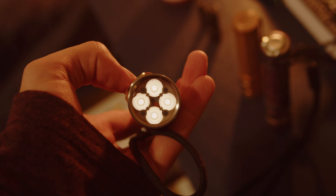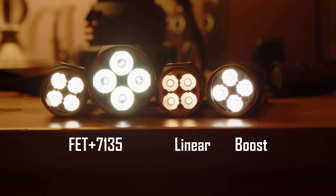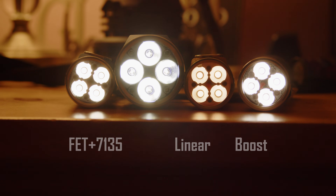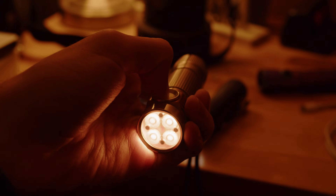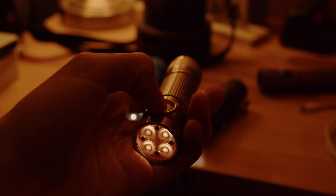It is worth noting that Hank's lights are a bit unstable on their lowest outputs, especially the custom linear drivers he uses. The more generic and nearly retired FET-plus-7135 drivers are a bit brighter on minimum levels but are very stable. Because these lights run Anduril, the levels can be adjusted to find the perfect stable zone for your usage.